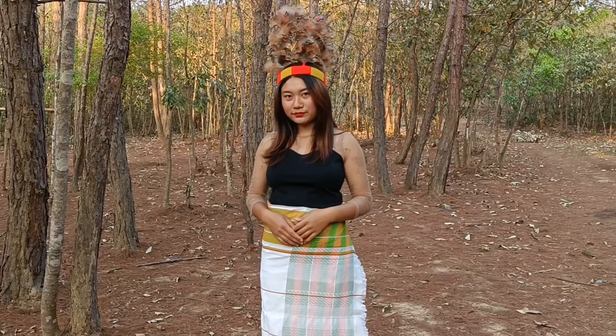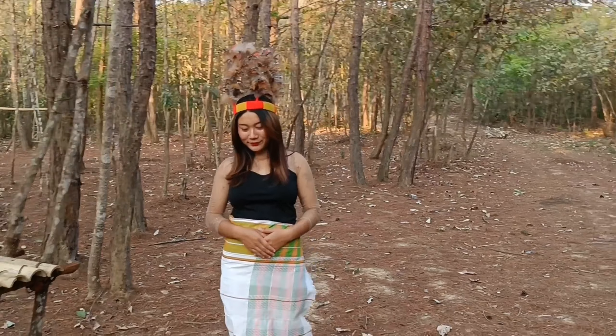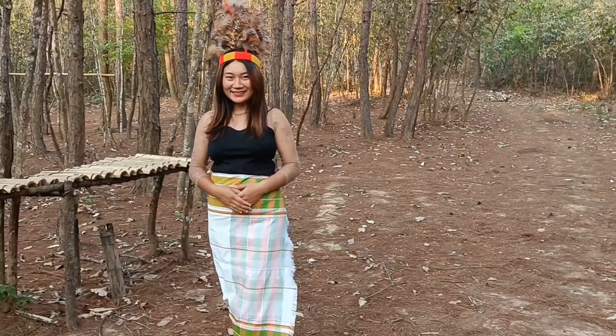This type of sarong is worn during the centenary celebration of the Anal Naga community.